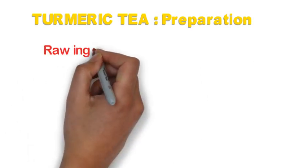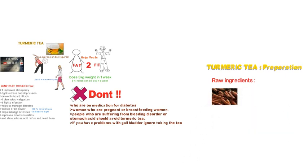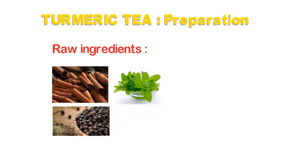Now let's talk about the preparation of turmeric tea. The major ingredients required are cinnamon, black pepper, mint leaves, ginger, raw turmeric, and water.